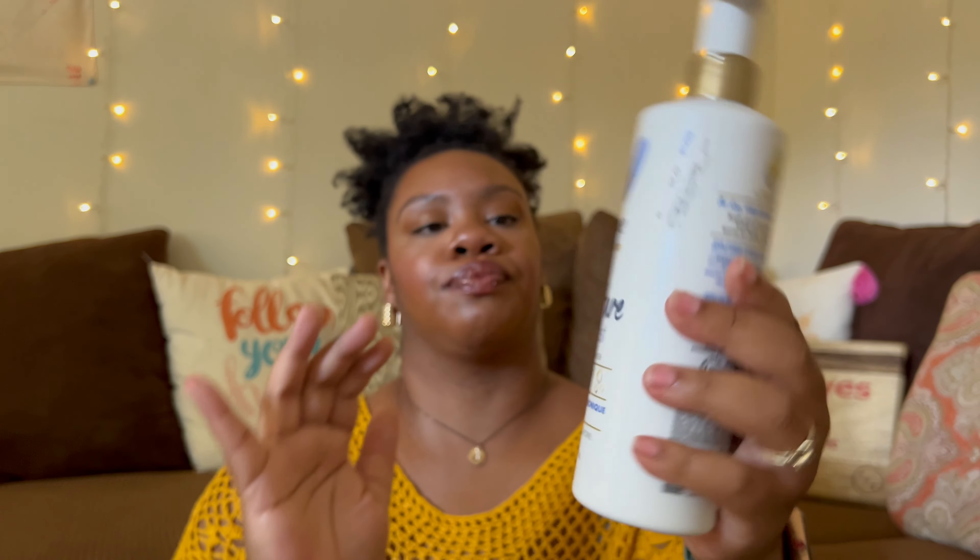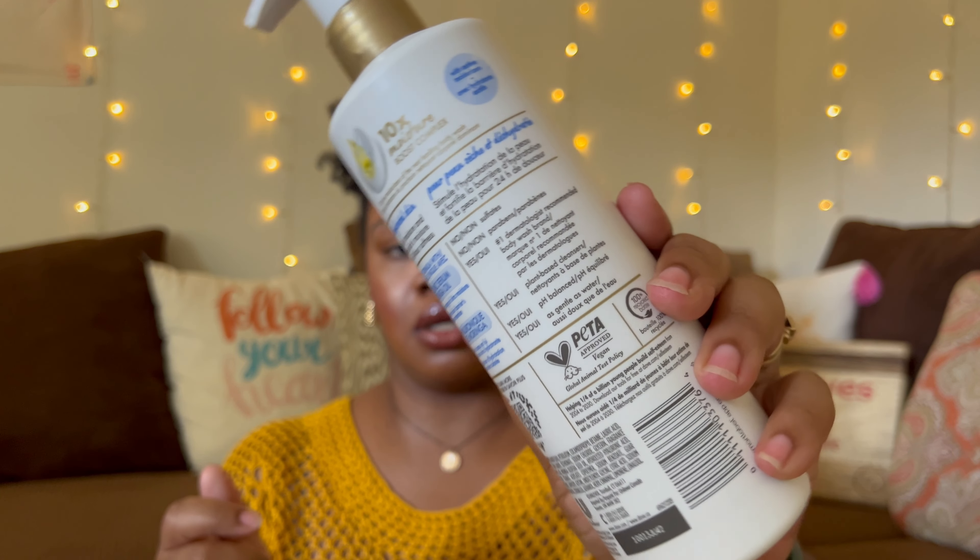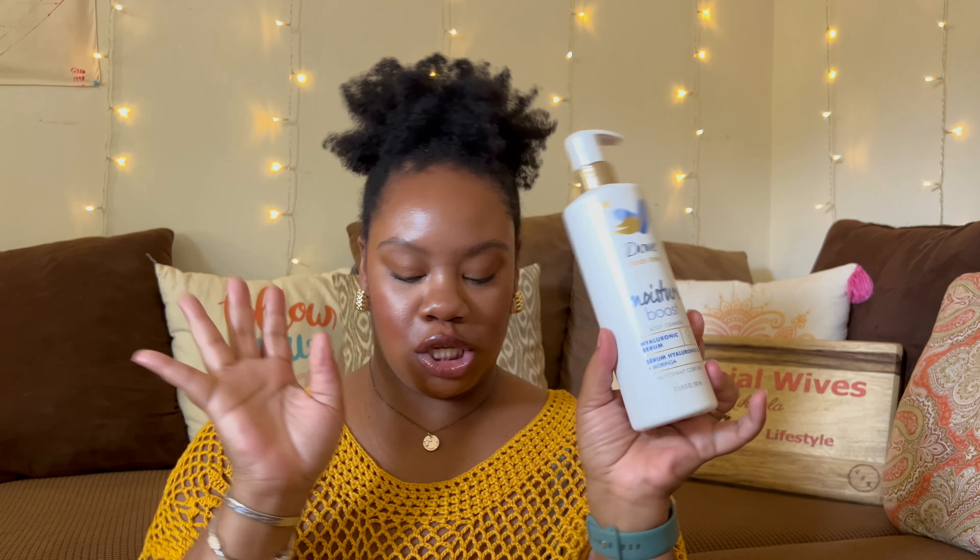Let's get into body cleansers. Also at Ross, I found this Dove Body Love Moisture Boost Body Cleanser with Hyaluronic Serum — I've never seen this one before. I got it for $6.49. It says it's for dry, dehydrated skin, boosts skin moisture, and is made with hyaluronic serum and moringa oil. It has a really nice, clean girl scent. I kind of want to do a clean girl routine with this.